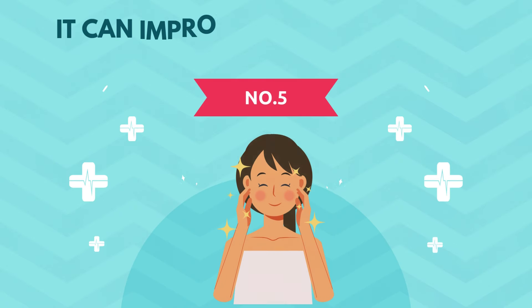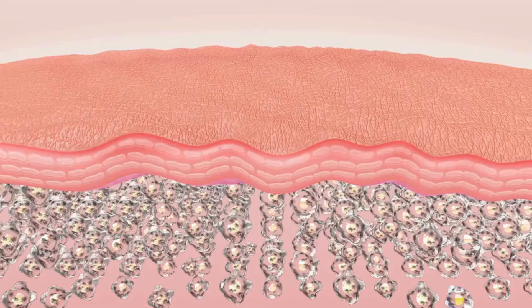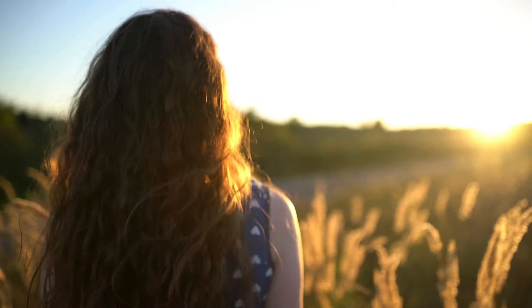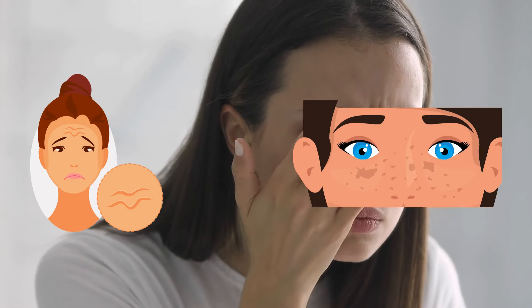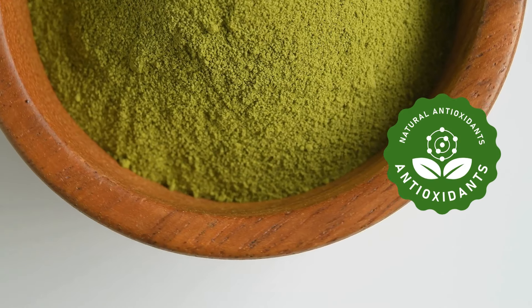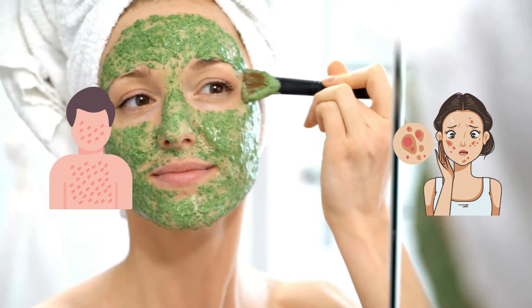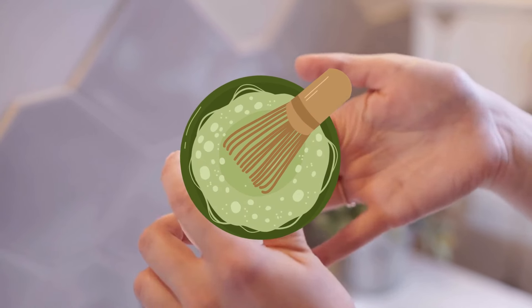Number five, it can improve your skin health. Matcha is loaded with antioxidants, particularly EGCG, which neutralizes free radicals that damage skin cells and contribute to premature aging. EGCG can also help protect against UV damage, a major contributor to wrinkles and sunspots. Matcha powder can be used in DIY face masks due to its antioxidant and anti-inflammatory properties. These masks may help reduce redness, soothe irritation, and promote a brighter complexion. Some skincare products even contain matcha for its cleansing and exfoliating properties, which can help remove dead skin cells and impurities, leaving the skin feeling refreshed and smooth.